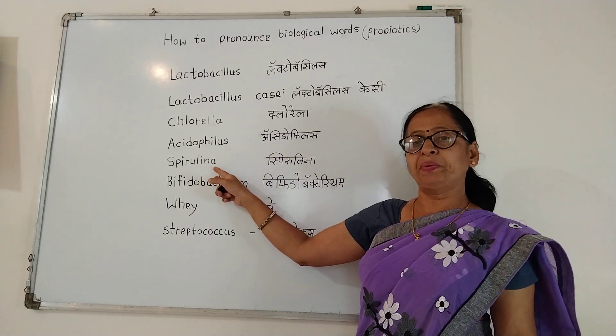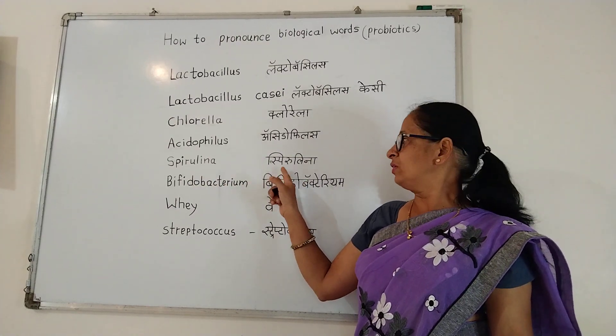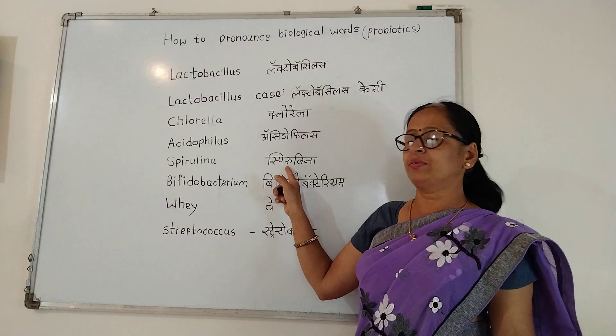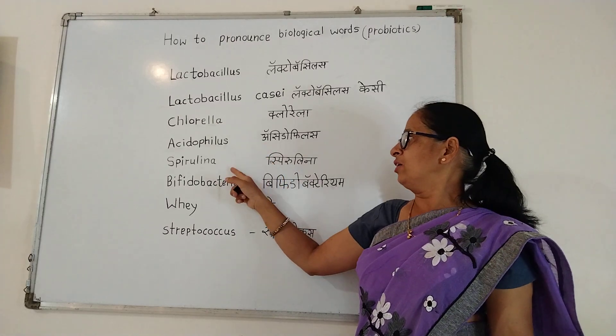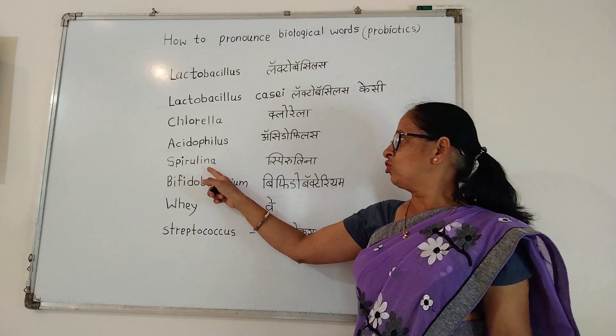Spirulina. Spirulina. Spirulina. This is also algae — chlorella and spirulina are algae, used as probiotics. Spirulina.